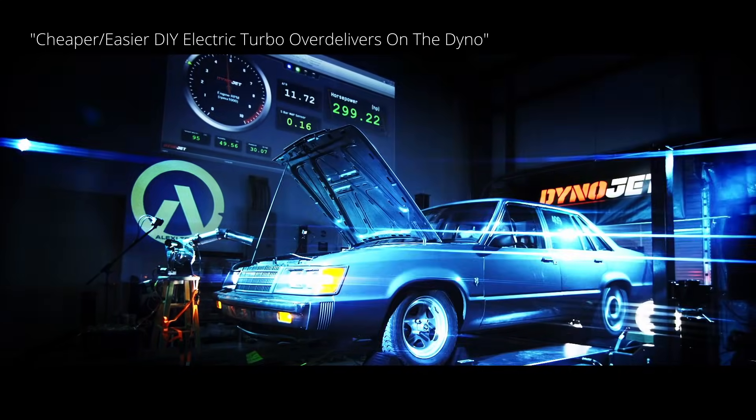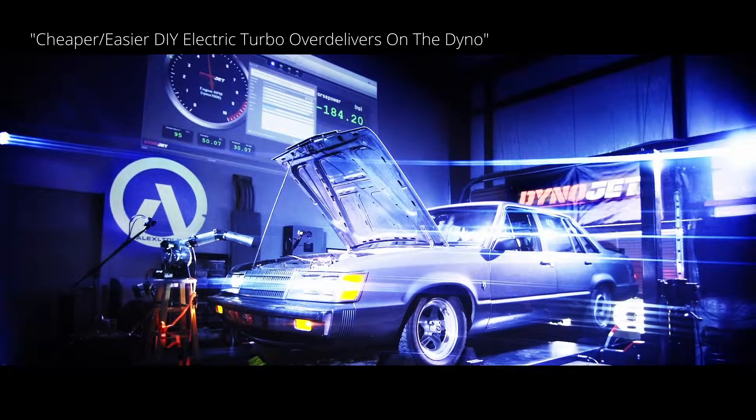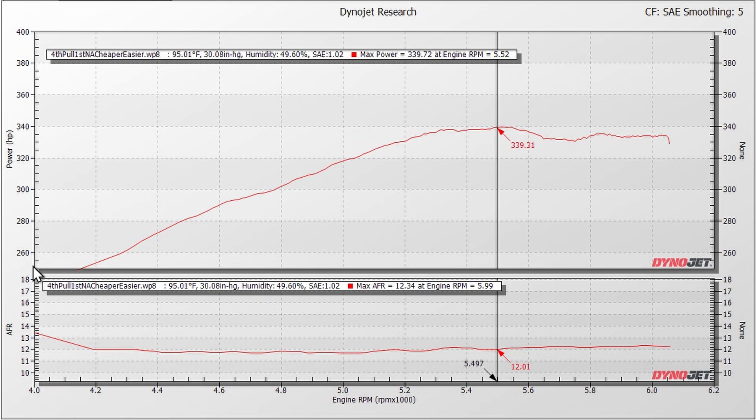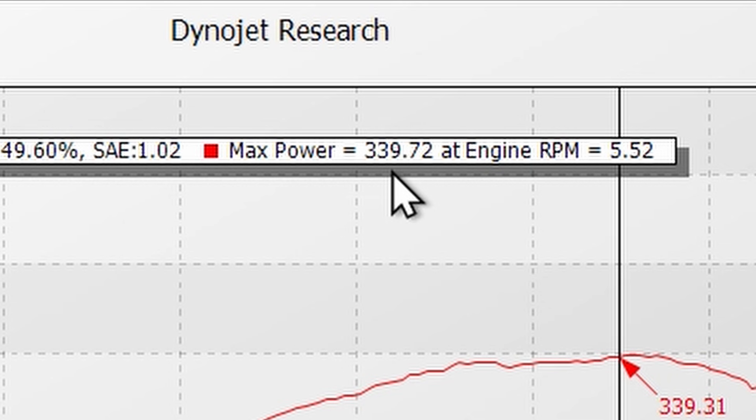This is going to take us into heavy data land, so let's go to my desk and take a look at some data and some dyno pulls. Let's start with a baseline pull — going back to the end of July where we did the baseline pull for the cheaper, easier electric supercharger dyno test. Here's the graph of that pull. We start at 250 horsepower and go up to 400 horsepower, with RPM from 4,000 to 6,200. You could tell it was a rather warm day — the dyno registered 95 degrees. Our baseline pull was 339.72 horsepower.